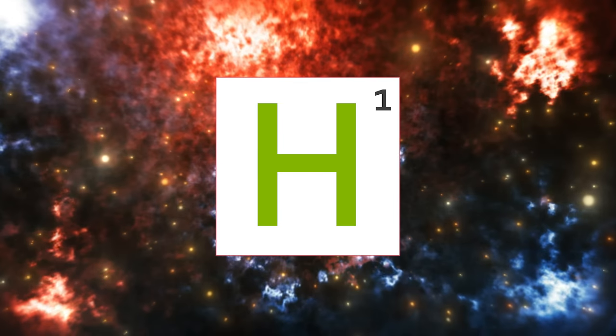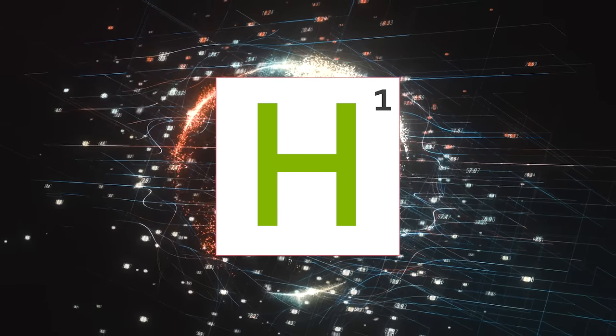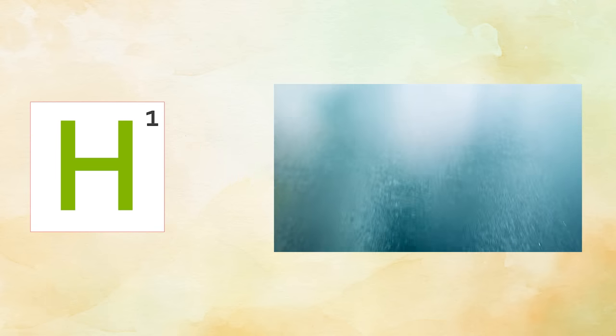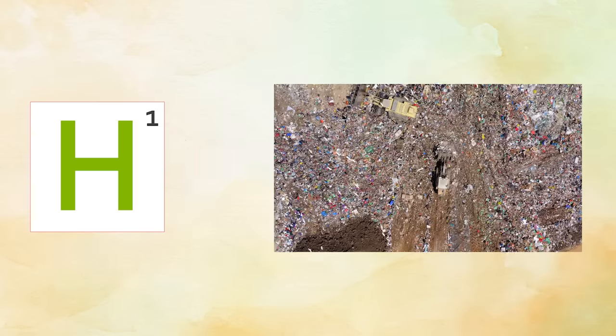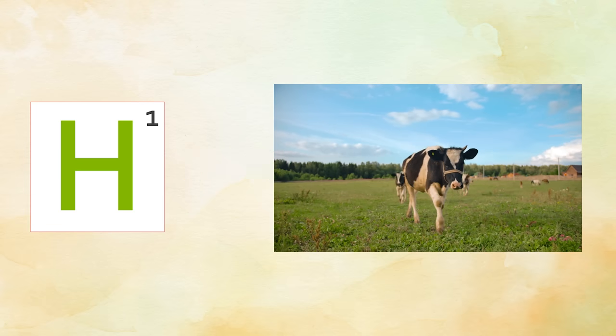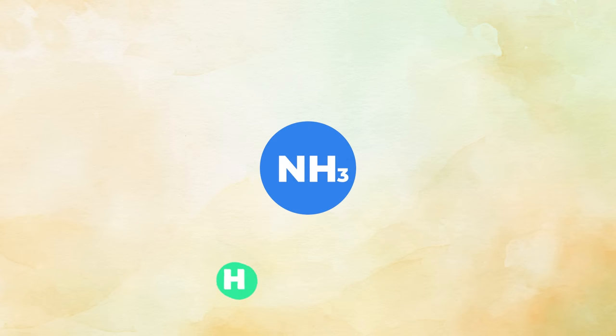Hydrogen. First element of the periodic table. A basic building block of the universe and a valuable resource for civilization. It's everywhere, really — underground, in water, in natural gas and oil, in giant landfills, and cow farts. It's a popular element, and getting it on its own has always been a problem.